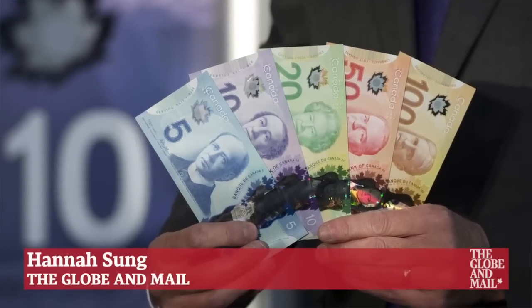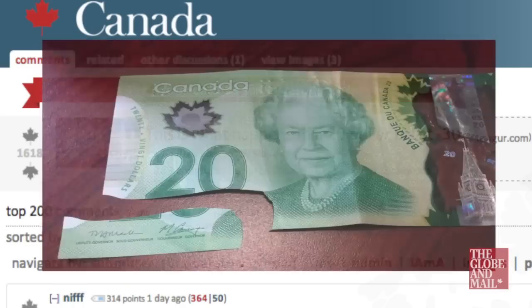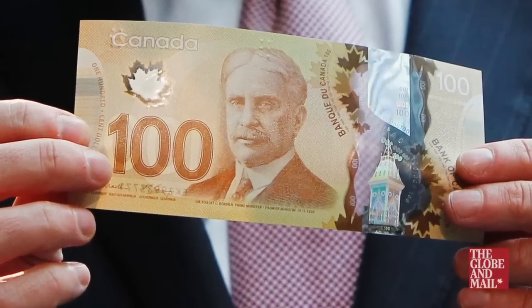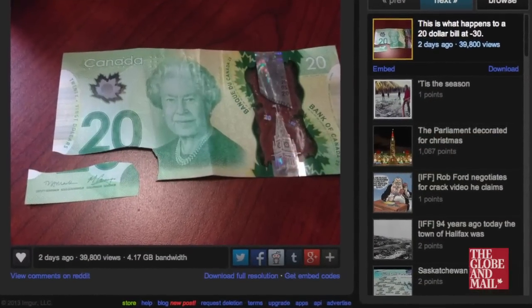Do Canada's polymer banknotes snap in cold weather? Some people say yes, like this Reddit user. Since introducing the polymer bill in November 2011 with the $100, there have been a few isolated complaints across the country of melting bills. But this is the first we've heard of cold weather supposedly having a damaging effect.